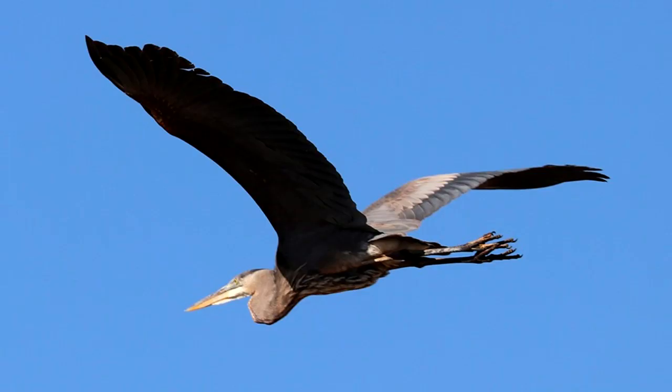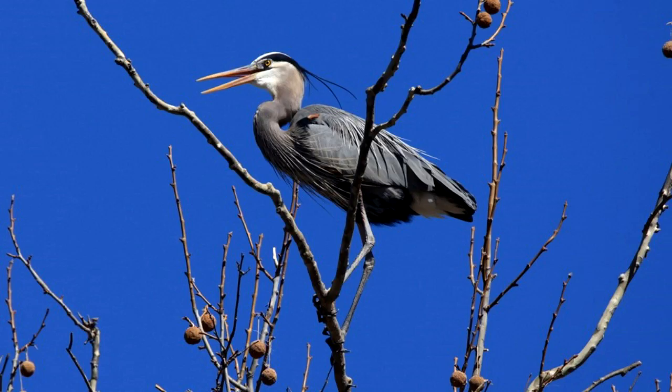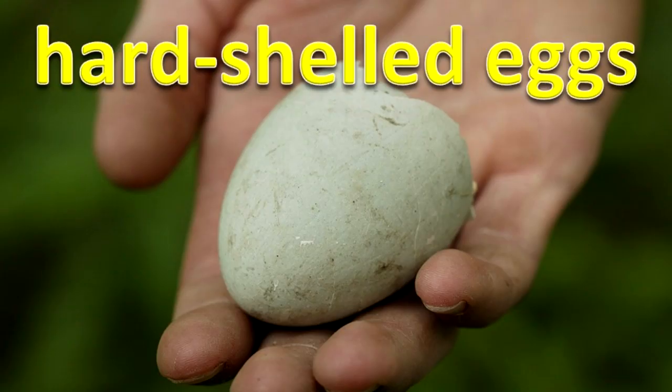Feathers are used for flight, protection, and attraction of a mate. They also aid in controlling body temperature and in helping birds identify other birds.